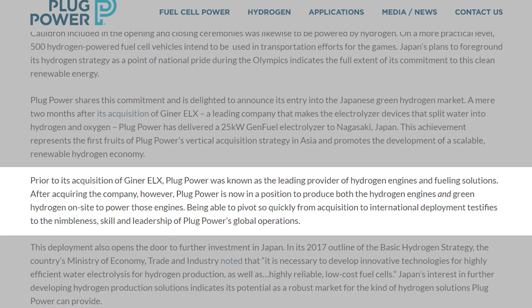This achievement represents the first fruits of Plug Power's vertical acquisition strategy in Asia and promotes the development of a scalable, renewable hydrogen economy. The press release then goes on to say that prior to its acquisition of Ginner ELX, Plug Power was known as the leading provider of hydrogen engines and fueling solutions. However, after acquiring the company, Plug Power is now in a position to produce both the hydrogen engines and also the green hydrogen on site to power those engines. Being able to pivot so quickly from acquisition to international deployment testifies to the nimbleness, skill, and leadership of Plug Power's global operations.